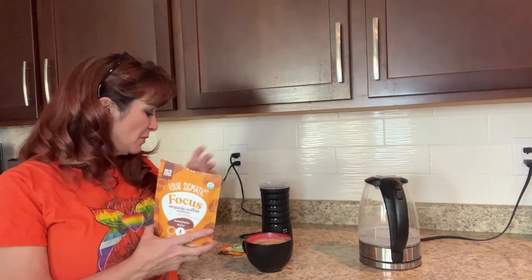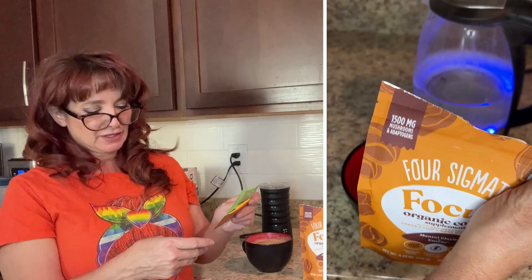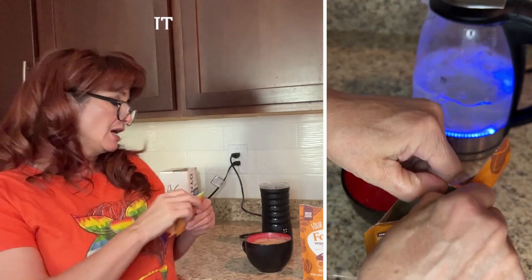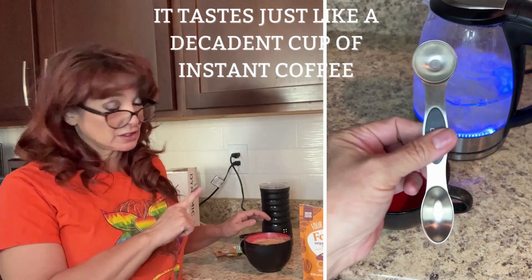I had not tried the organic coffee before. My all-time favorite — they sent me some extra samples. They sent me a matcha latte mix and their organic elixir mix. My favorite is their chocolate hot chocolate, but this is going to be a very new favorite.